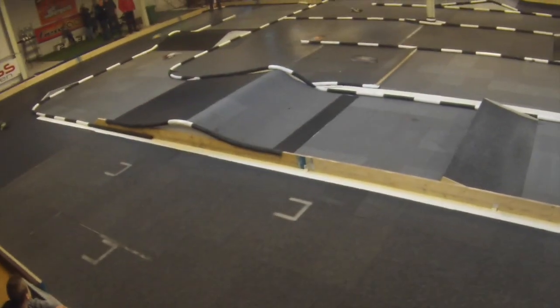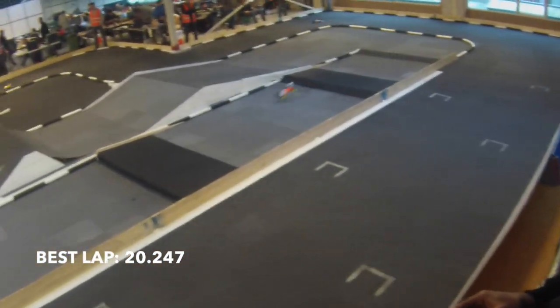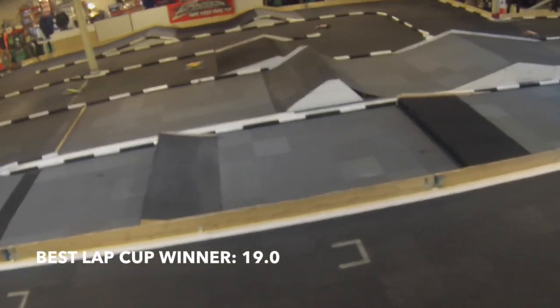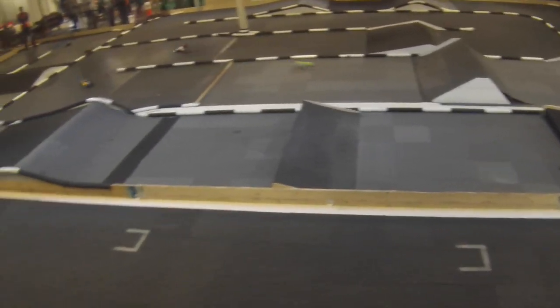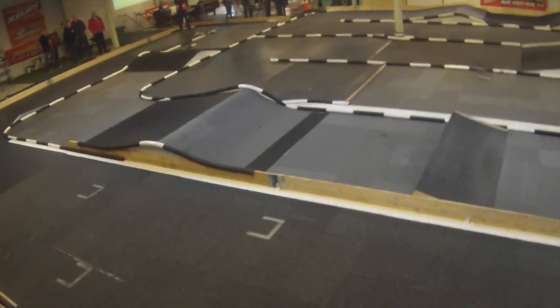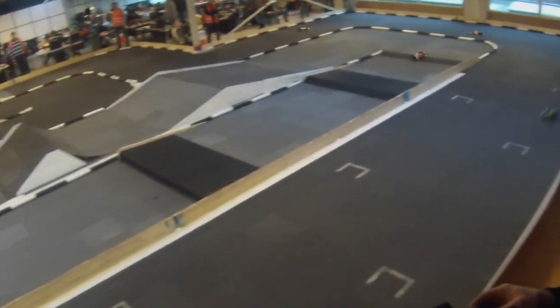My overall best lap time was 20.247. The winner made a 19.0, so actually it was not that far away. When I copy my C-Main time results into the A-Main, I would have been around place 7 or 8. But I know I cannot compare this, because in my races there were no fights and I could drive quite comfortably in front.